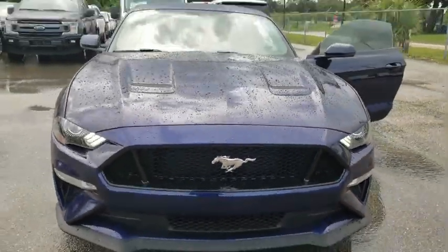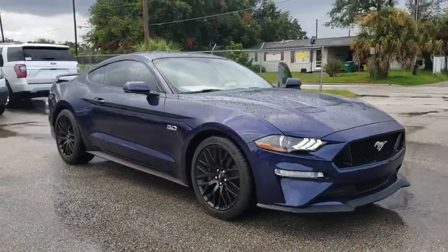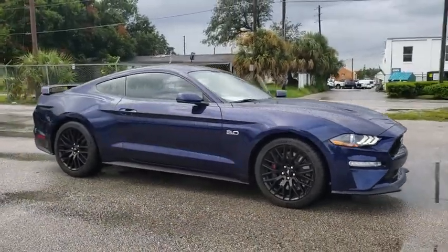2018 Ford Mustang. The Mustang is race worthy and ready for the track. Here are some of this vehicle's great options.